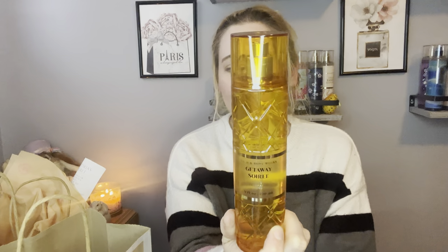The last one in the collection is Get Away Soray — Sunkissed Mandarin, Tuberose, and Solar Musk. This is like a summery, beachy, sunscreen vibe. I kind of get that Mandarin. I think this would be really nice in the summer. Wow.